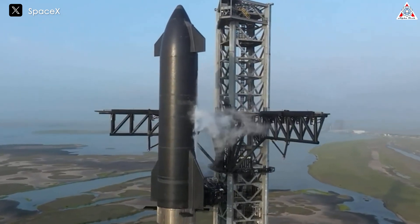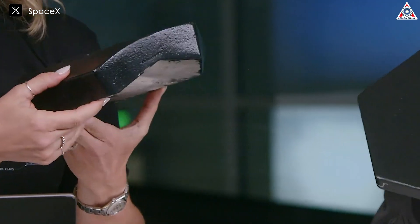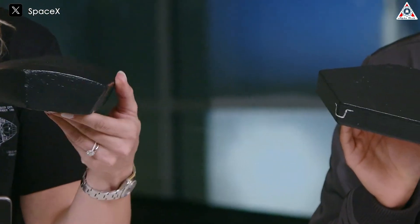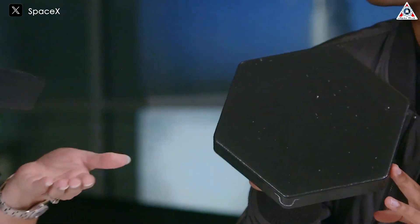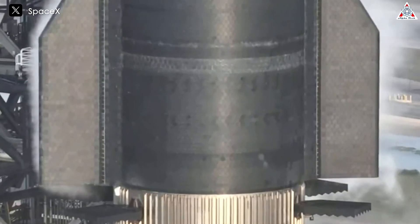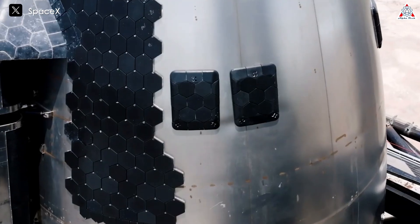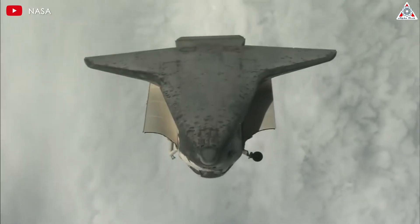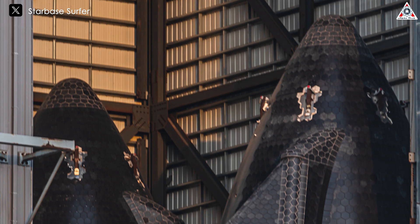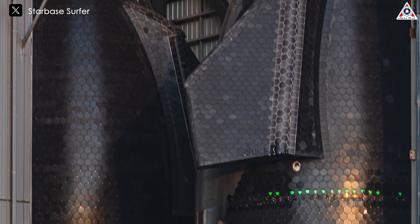In this regard, Starship has an advantage. The cylindrical shape of Starship allows the use of uniform tile shapes, greatly simplifying the manufacturing and installation process. Uniform tiles mean that quality control can be more easily automated, reducing the risk of human error and enhancing reliability. When compared to the Space Shuttle's thermal protection tiles, Starship's tiles represent a significant advancement in both durability and ease of maintenance.